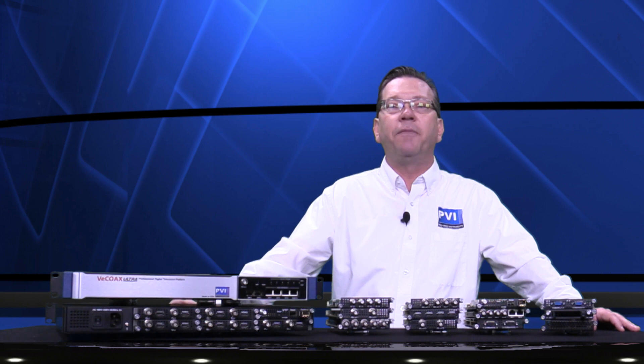Whatever your broadcast video distribution needs are, the VCOAX UltraBT is the perfect solution, developed with the newest technology. Ultra expandable, ultra flexible, and ultra powerful.